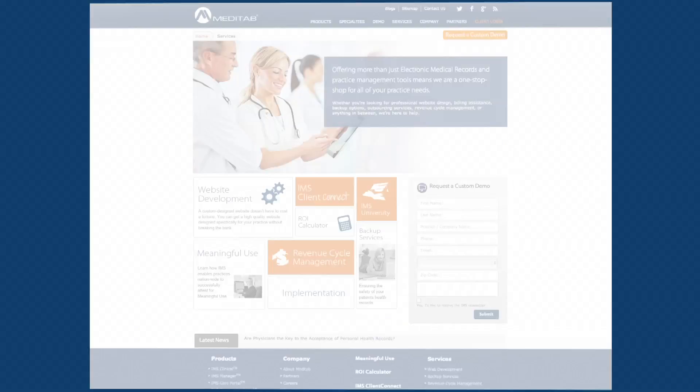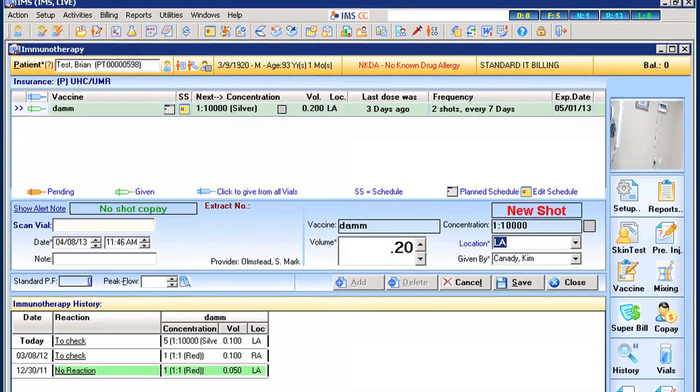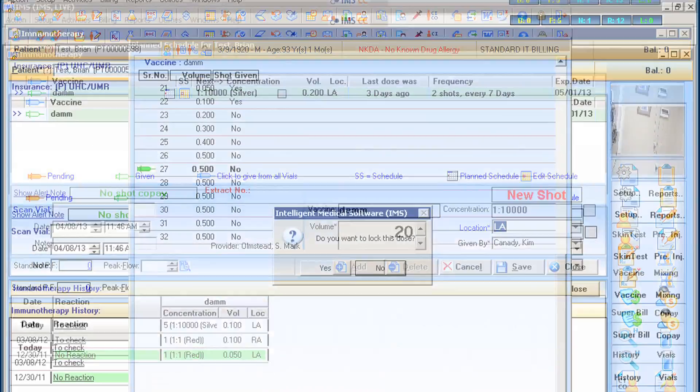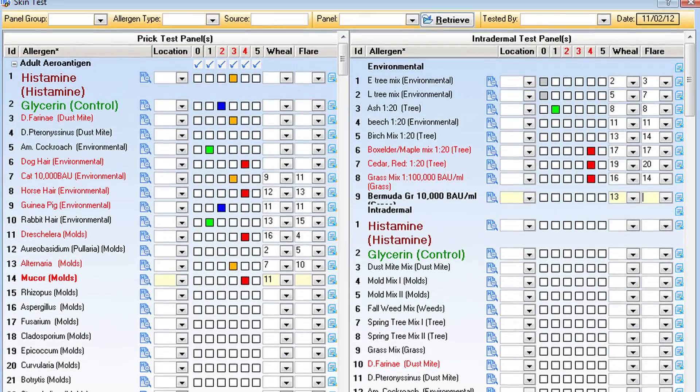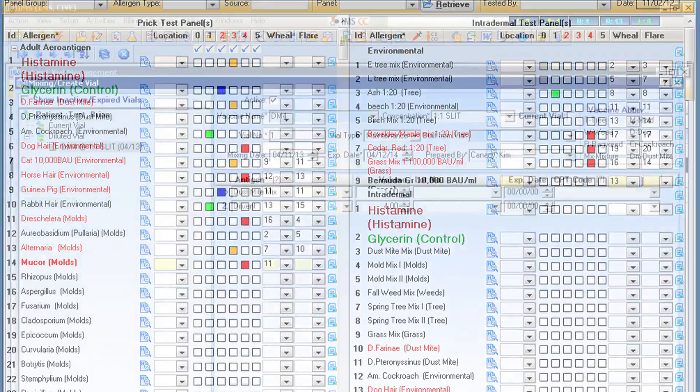Meditab had the best immunotherapy module of them all. It was the only module that was customizable by the practice, where the practice could make changes to the skin testing forms, make changes to the antigens, all without having to call and pay the company to make the changes for you.